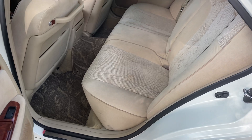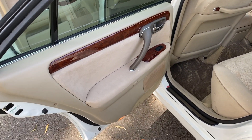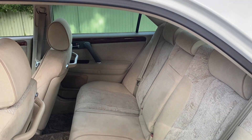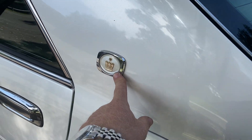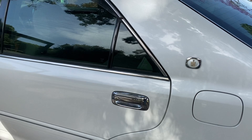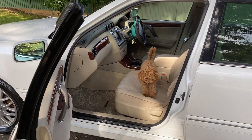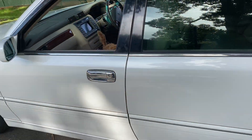The back seat looks like it's never been sat in — just beautiful. I think an old Japanese guy called Kenji owned this. That's just my imagination of course, but that's the sort of car it looks like. He straps on his white gloves before he goes to drive it because this whole car is in stunning condition.